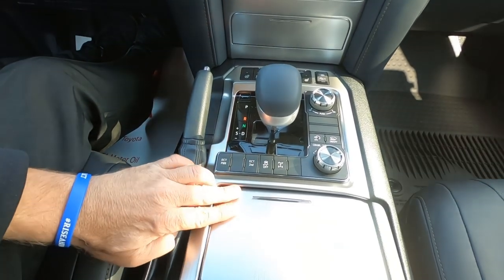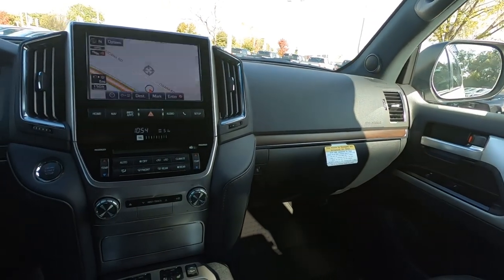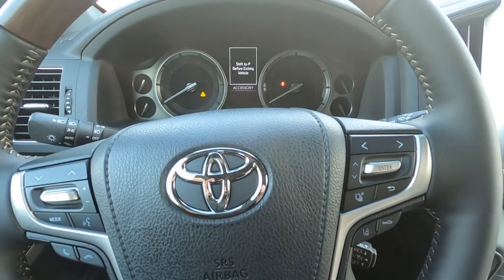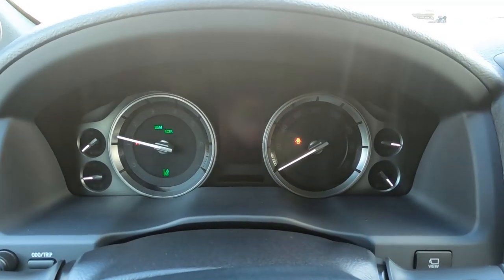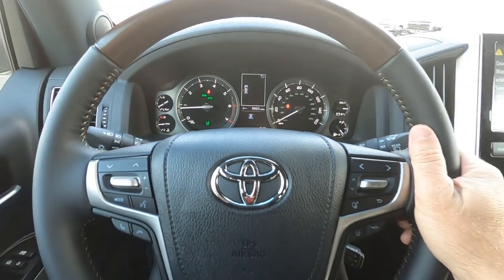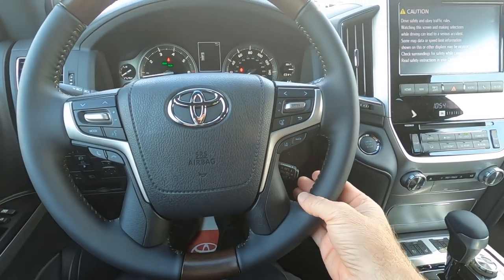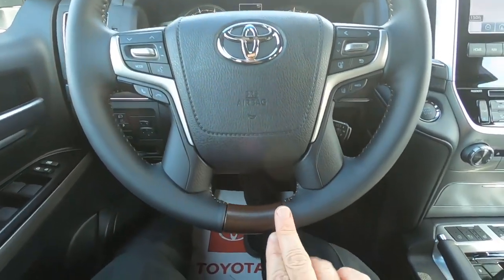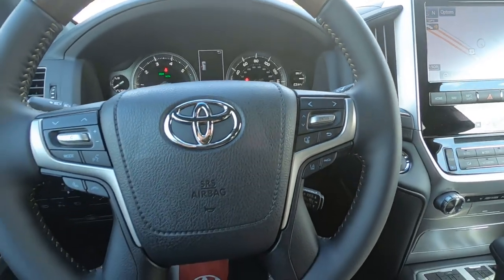There are dual cup holders up front — here's a quick look at your dashboard and driver's cockpit. What a great steering wheel: comfortable, with good controls for your Bluetooth, sound system, information center, cruise control, lane departure, and pedestrian detection. It does have just a little bit of wood trim down here and somewhat on the top, along with that contrast stitching we see in so many of Toyota's products now.